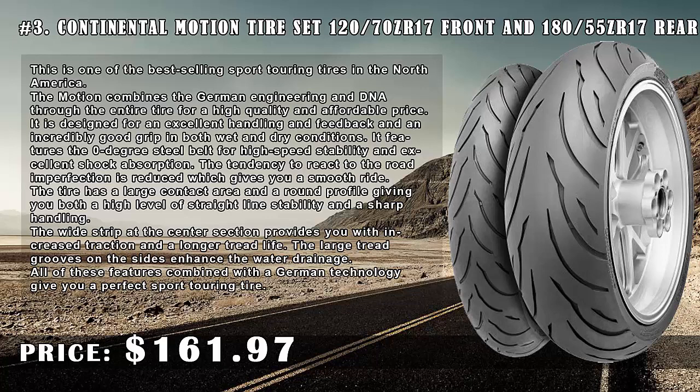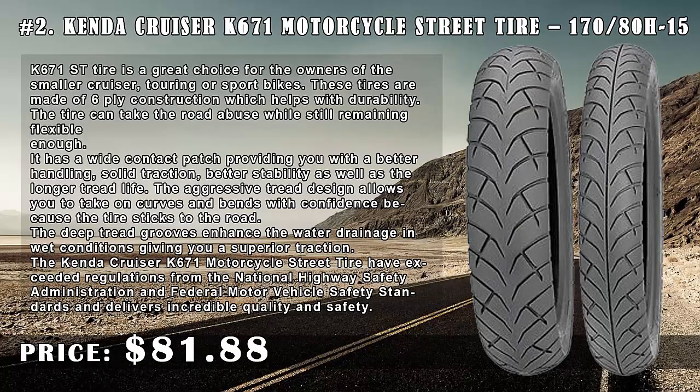It features a zero-degree steel belt for high-speed stability and excellent shock absorption. The tendency to react to road imperfections is reduced, giving you a smooth ride. The tire has a large contact area and a round profile, providing both high-level straight-line stability and sharp handling. The wide strip at the center section provides increased traction and longer tread life. The large tread grooves on the sides enhance water drainage — all combined with German engineering.